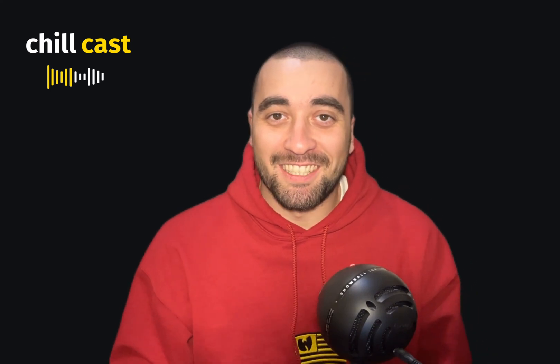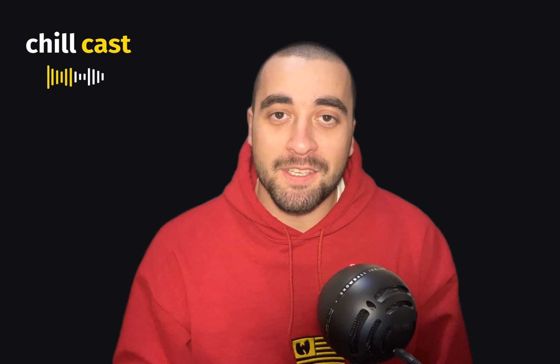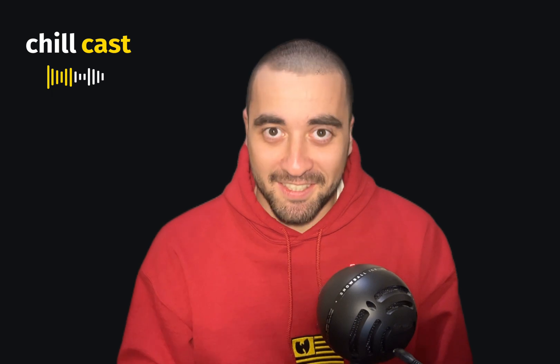What's up everybody, welcome to my YouTube channel. Today I want to talk about a super important topic, which is how to land your first job as a beginner software engineer. So let's get started.